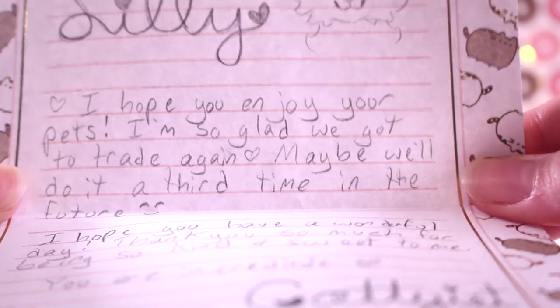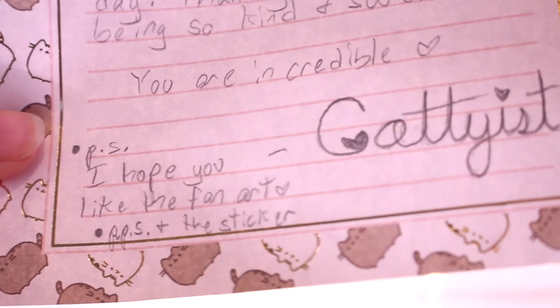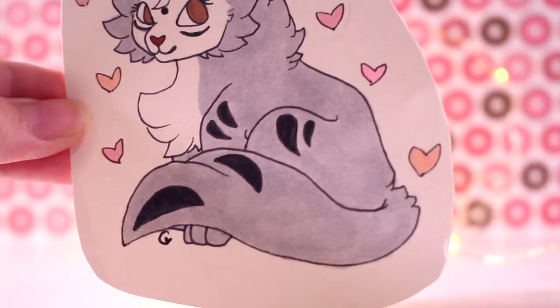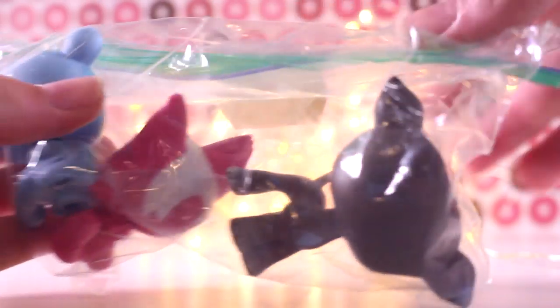The letter says: 'I hope you enjoy your pets. I am so glad we got to trade again. Maybe we'll do it a third time in the future. I hope you have a wonderful day. Thank you so much for being so kind and sweet to me. You're incredible. Catiest. P.S. I hope you like the fan art. P.P.S. Plus the sticker.' I love the art — this is surely going on my pinboard. She's honestly so talented. It looks just like my mascot but in her style, and her style is incredible. She's such a good artist.